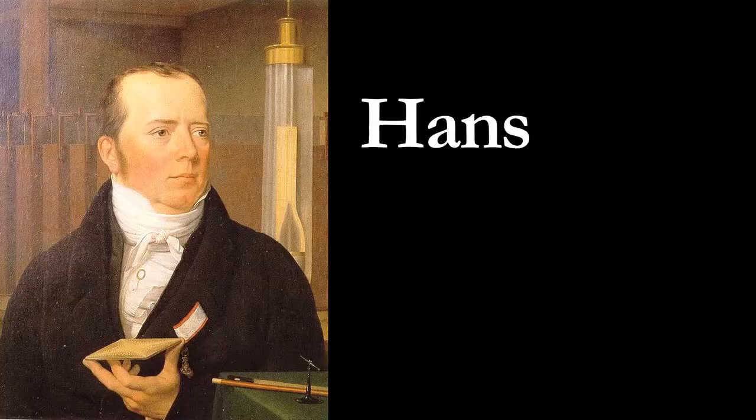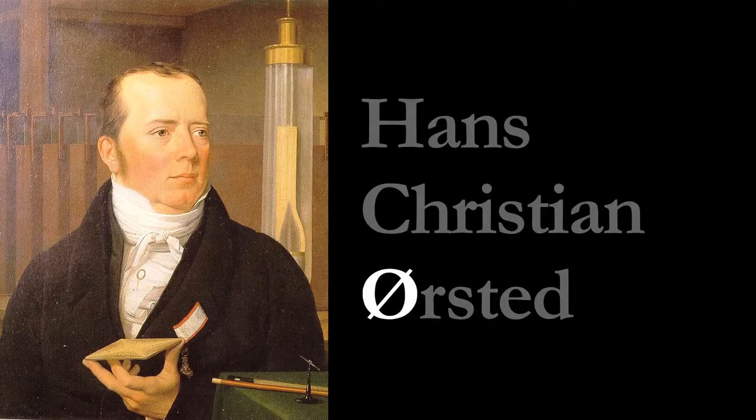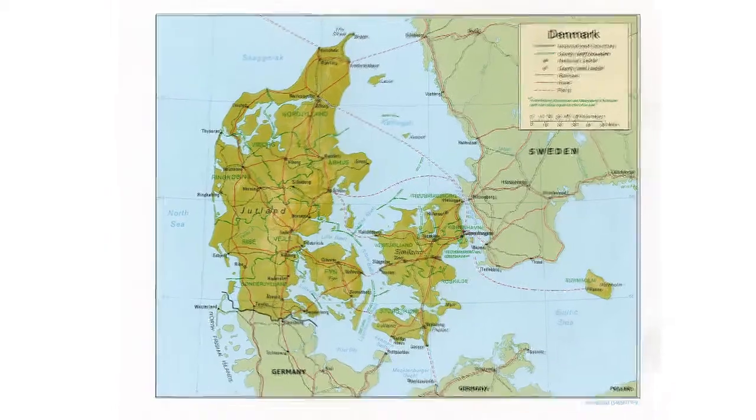People like Hans Christian Ørsted. The Ø is a Scandinavian vowel. Ørsted was Danish, so that makes sense.